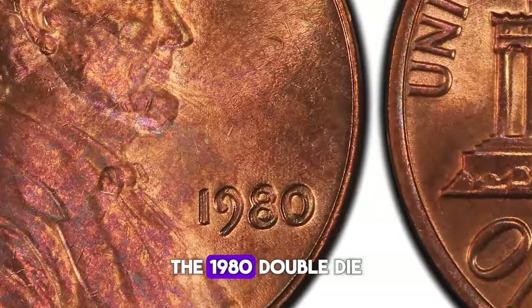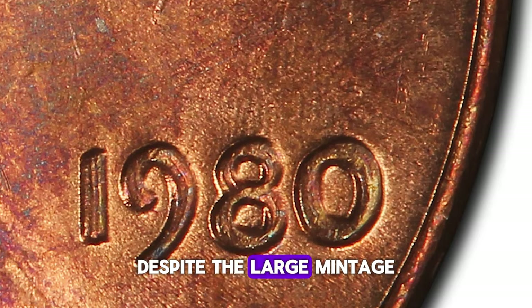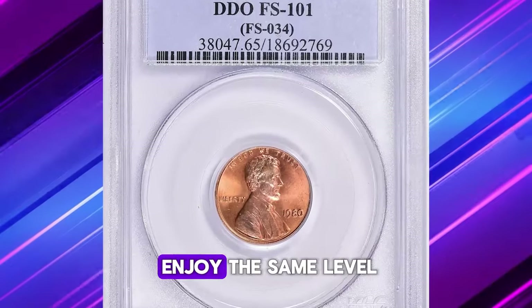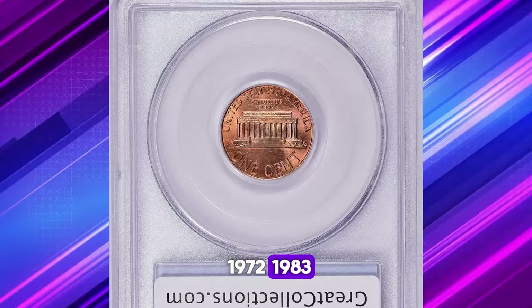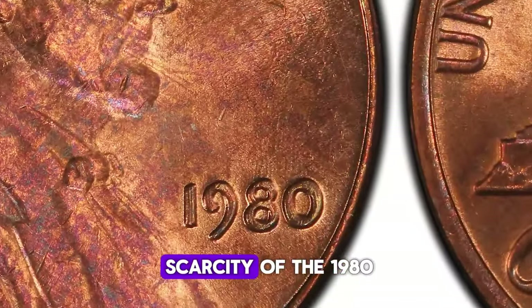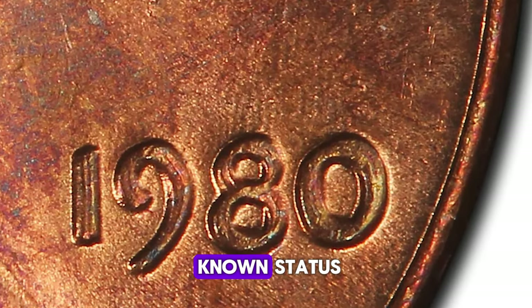The 1980 double die obverse is considered a rare find, despite the large mintage of coins for that year. While it may not enjoy the same level of popularity as other double dies in the series, such as those from 1972, 1983, 1984, and 1995, the scarcity of the 1980 double die contributes to its lesser-known status.